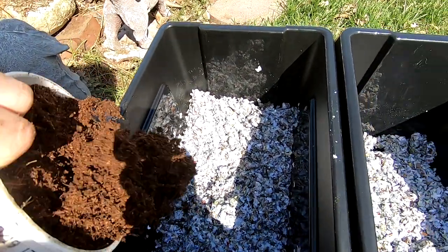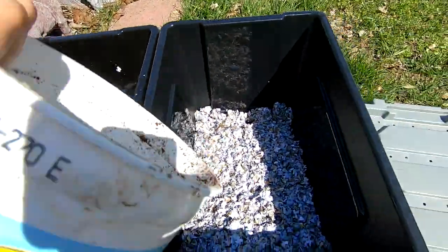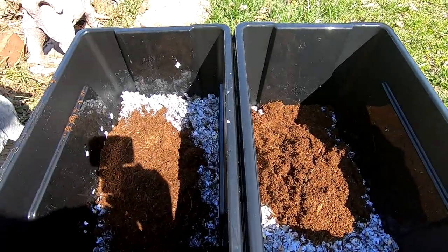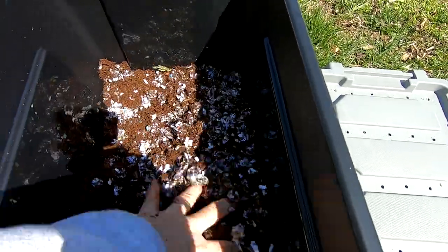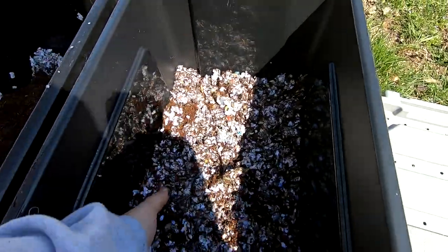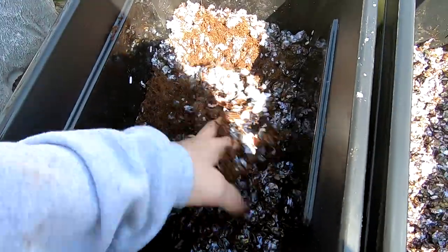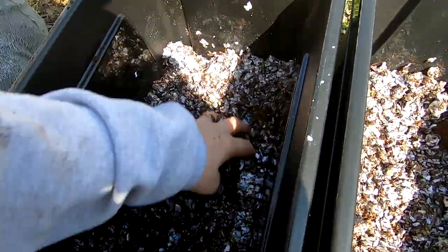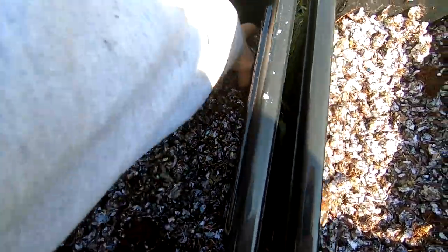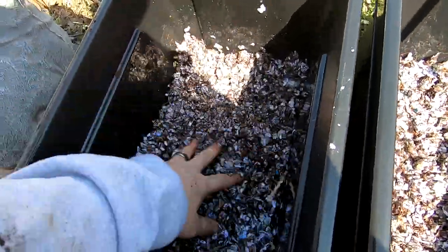I'm going to add some coconut coir to each one of the bins and mix that all up. This should give them a good house to live in for a good long time and leave them space to do their own thing. Coconut coir really does help keep the paper from permanently sticking together. That's my husband drilling in the background — he's making me some pots.